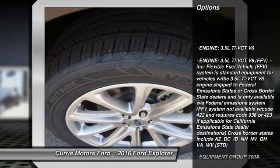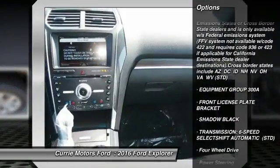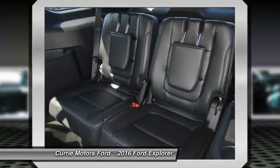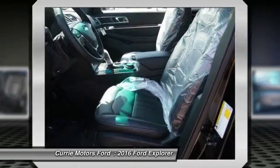Power passenger seat, navigation system, traction control, power lift gate, steering wheel audio controls, remote engine start, stability control, backup camera, anti-lock braking system, keyless entry.